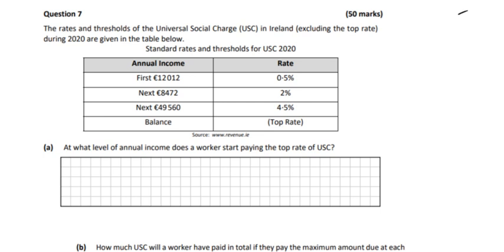Hi folks, so this is question 7 — this is the first of the long questions. It gives us the rates that you must pay for USC, which is just a tax basically in Ireland.